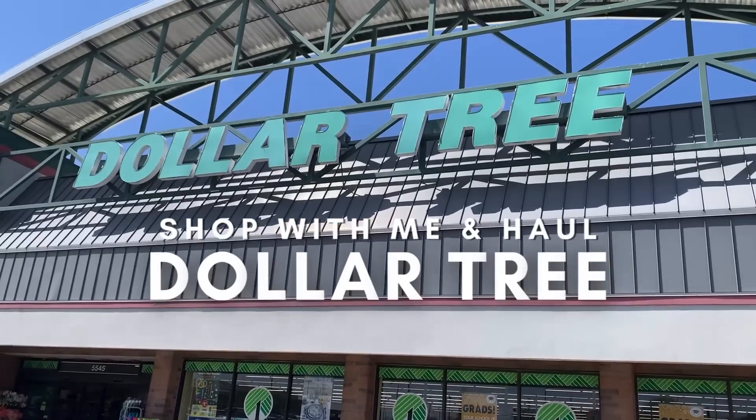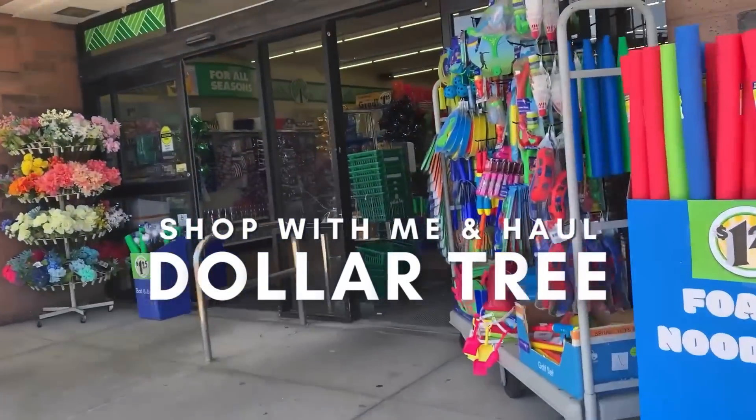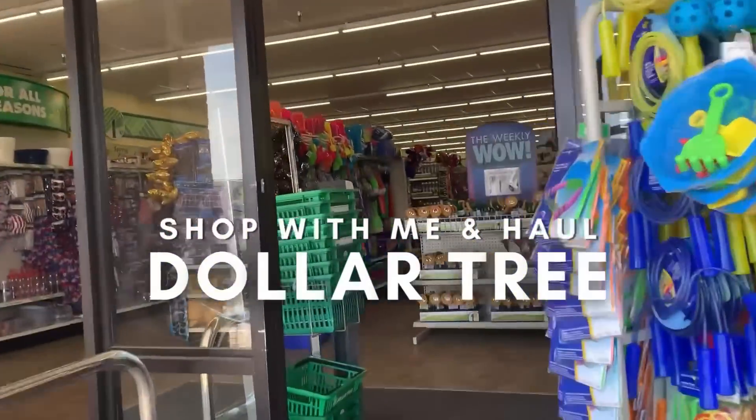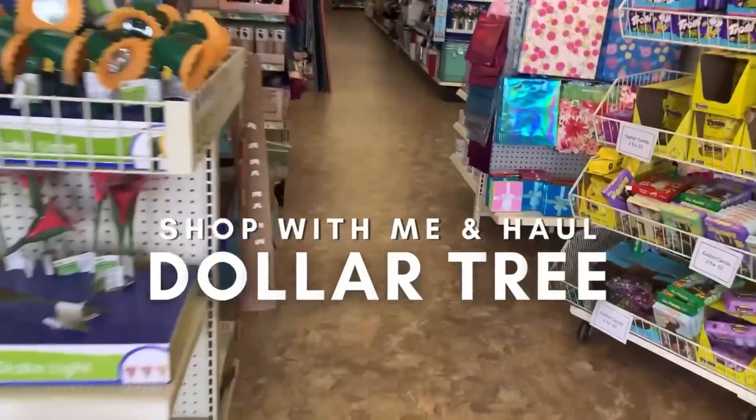Hey everyone, it's Trish with Bird Feed. Come tag along with me while I hit Dollar Tree to see what's new for Operation Christmas Child shoeboxes, our families, and our pantry.